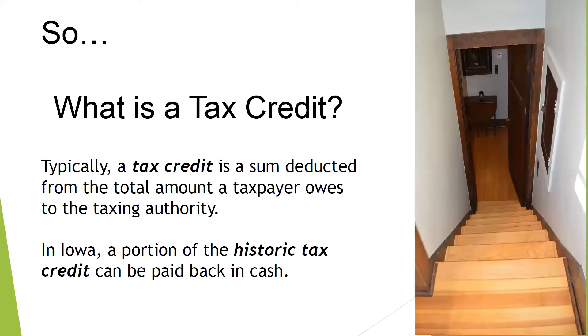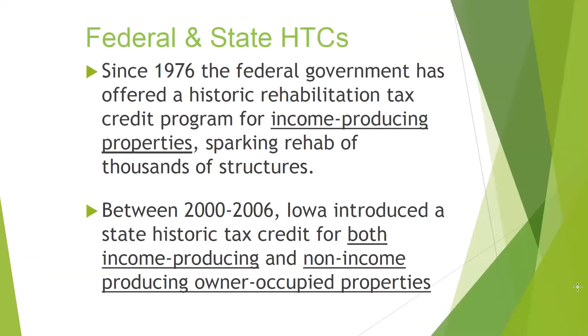So what is a historic tax credit? Typically, it is a sum deducted from the total amount the taxpayer owes to a taxing authority — that's the way it works for federal. But in Iowa, a portion of the historic tax credit can be paid back in cash. There are federal and state historic tax credits. The federal tax credit goes back to 1976 when the feds offered a historic rehabilitation tax credit, right at the bicentennial, for income-producing properties only.